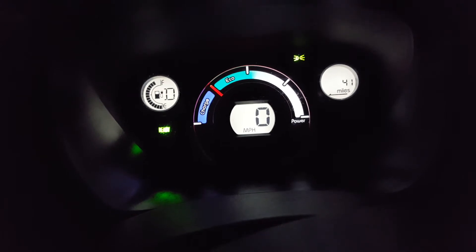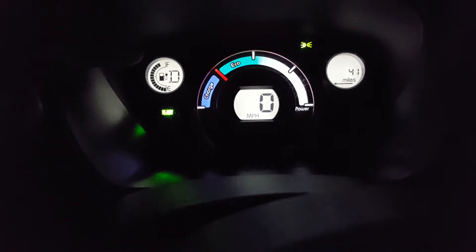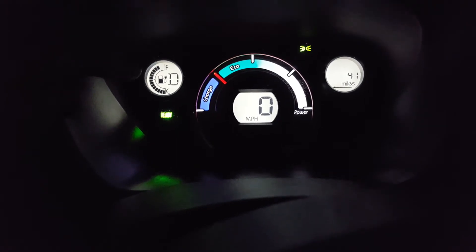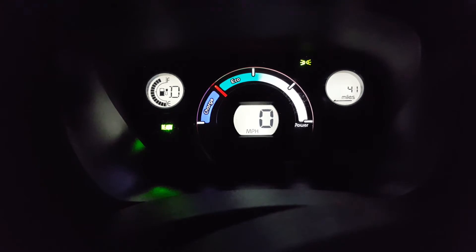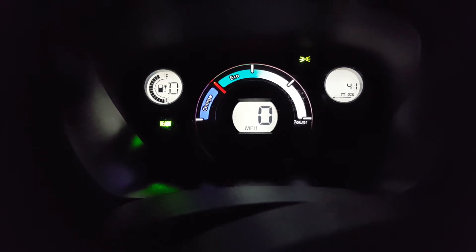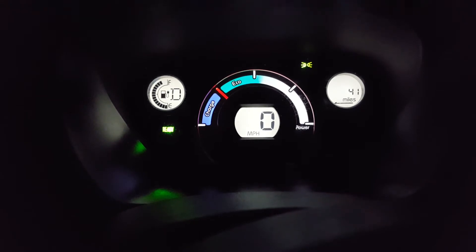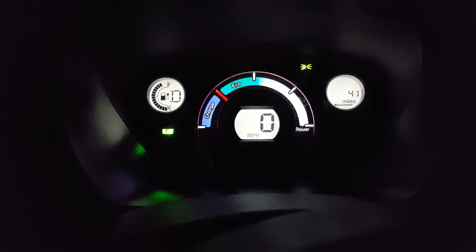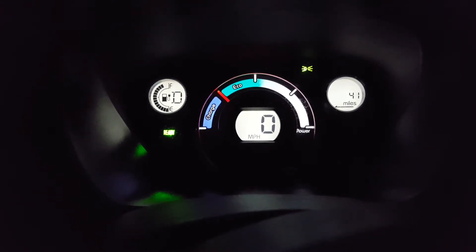I'm in a Peugeot ION at the moment. As you can see, the battery is nearly full — it was full when I left. It's probably only about one degree, certainly near freezing at the moment. I'm having to drive with the heating on full and the air conditioning on as well, because the windows are steaming up and it is very, very cold.